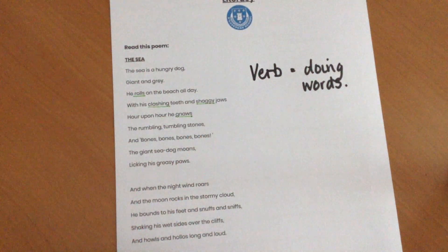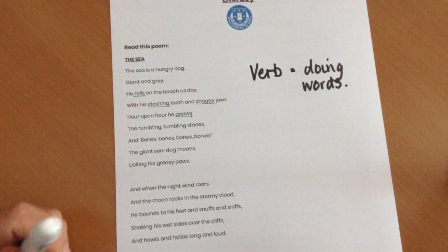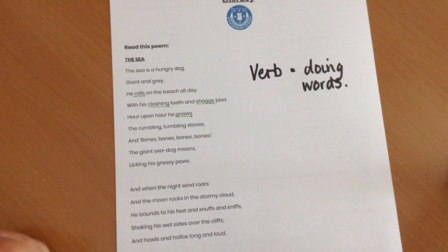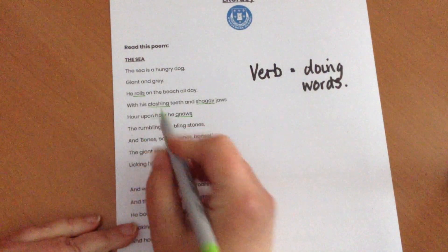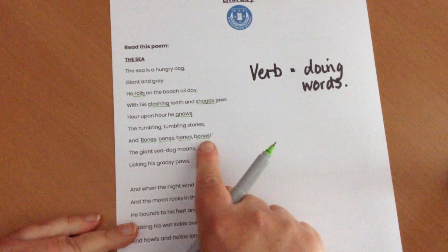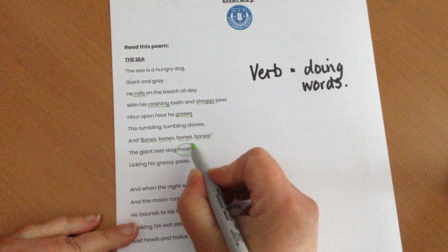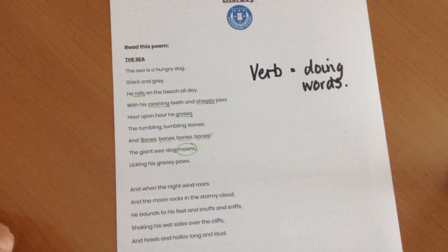Now, these are all things that dogs do, aren't they? They clash their teeth. They roll around. They gnaw things. And they might even be a bit obsessive about bones. These aren't verbs, but it's something that he's moaning about. So I want you to carry on and see if you can find the rest of the verbs in there.